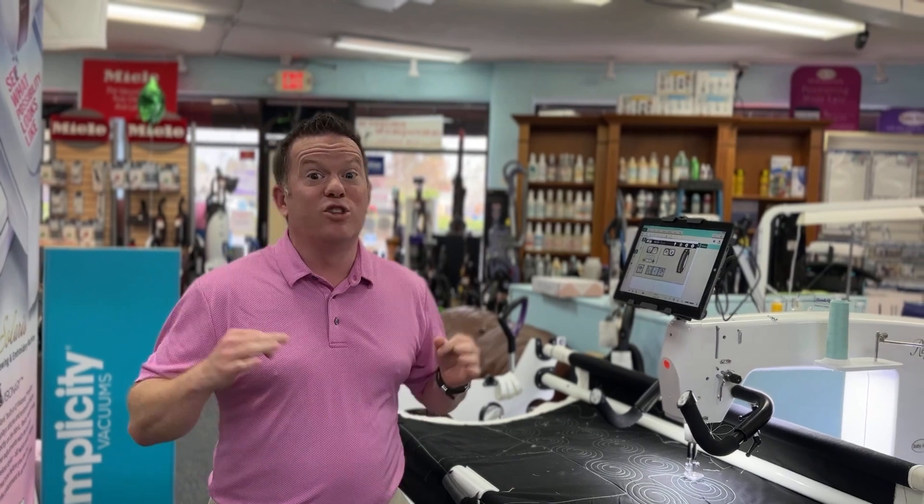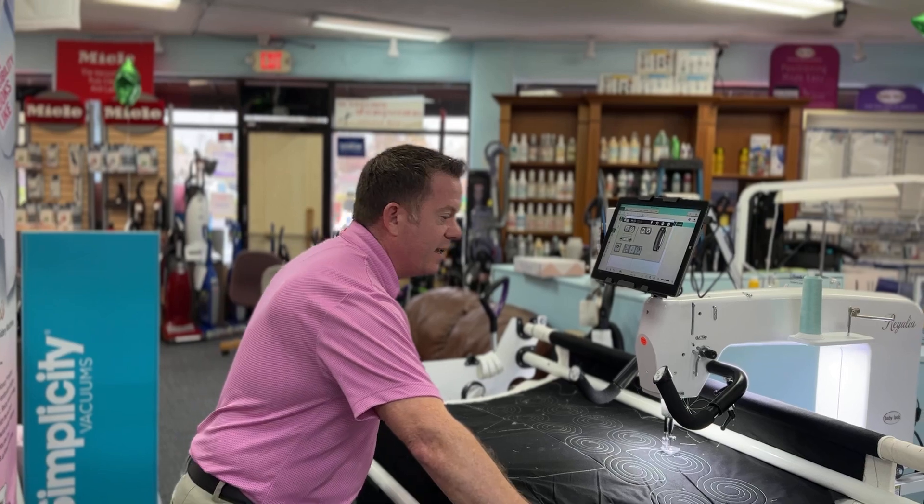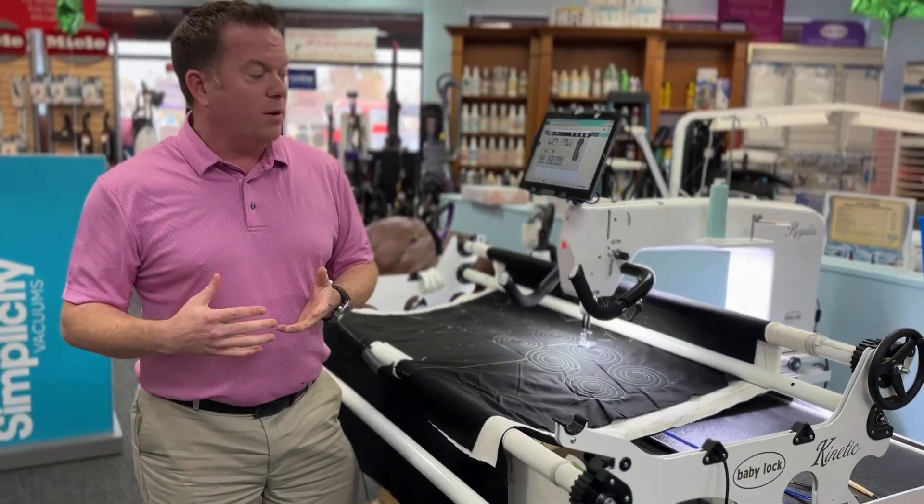Hello, Robby here from Saved Stores and I'm so excited to be talking about long arms today. We've got a great deal on a bunch of different long arms. They're very, very affordable and they fit in almost every space. I just want to talk today about this Regalia setup that we have.